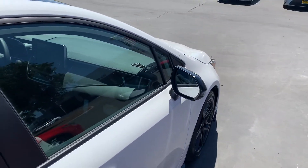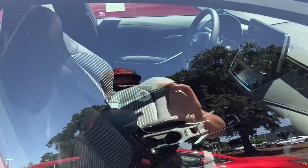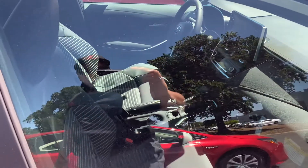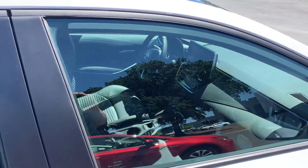Blind spot monitoring, nine inch infotainment display, bronze accent stitching to let you know it's an Apex edition. Leather trim seats, Toyota Safety Sense 2.0 — lane departure alert, pre-collision system, dynamic radar cruise control, lane trace assist, road sign assist. This thing can almost drive itself.